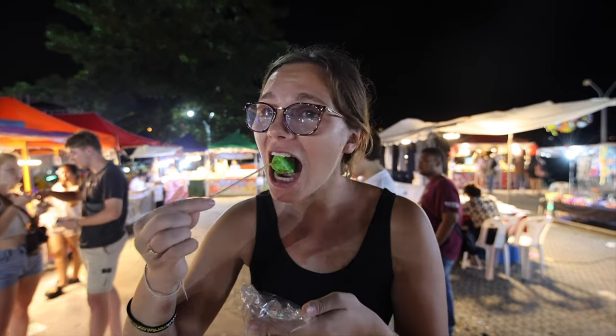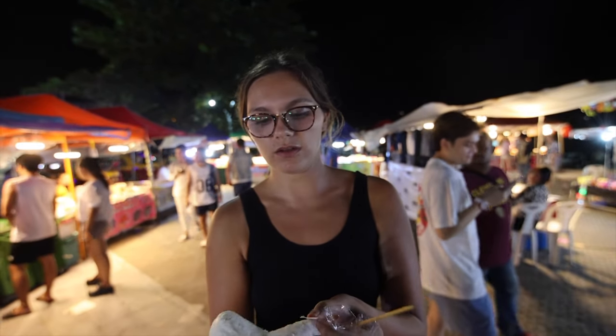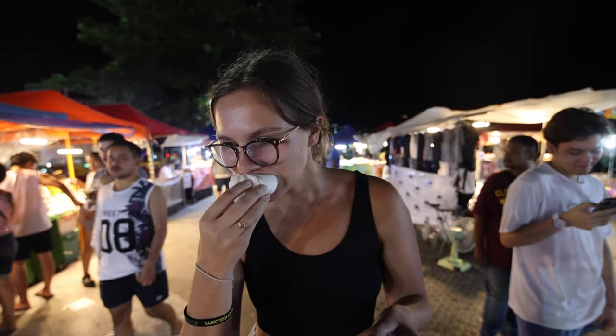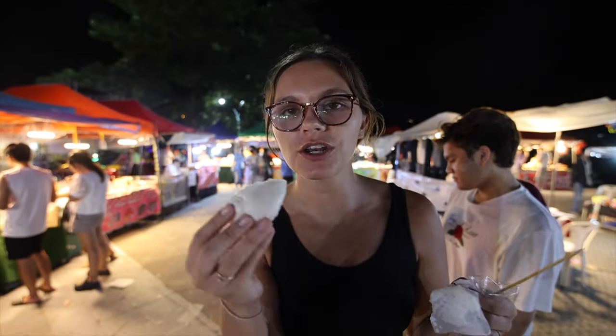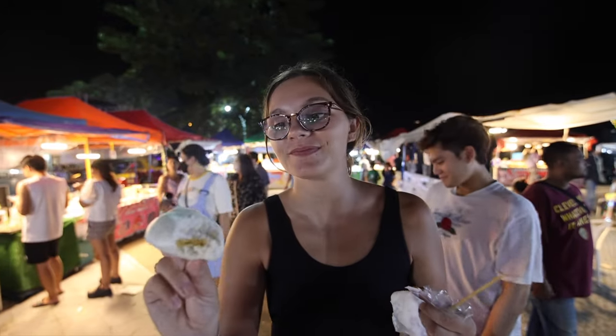That sweet chili sauce is spicy — way spicier than normal. And then we have this Chinese bun that is supposed to be filled with cream. It's filled with almost like a cookie dough batter consistency. It's super good — it tastes like a vanilla cake pretty much. Super yummy and super cheap. That's why we love food markets.